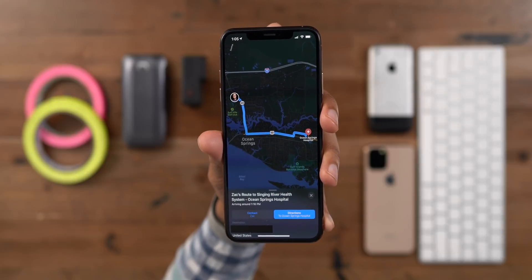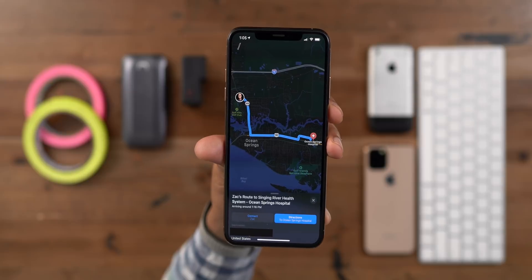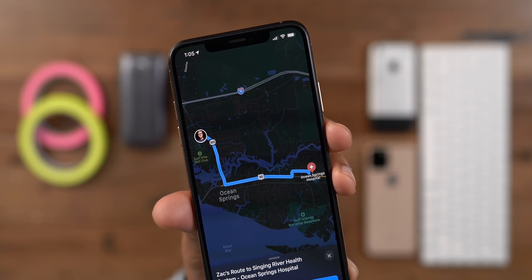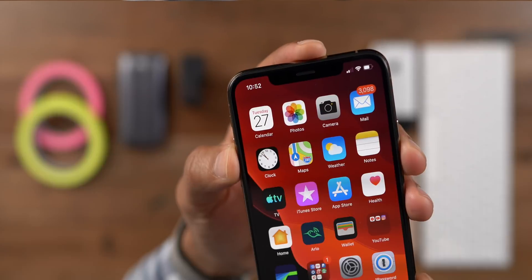Shared ETA is now back in iOS 13.1 Beta 1, and not just that — you now have a brand new interface for shared ETAs, as you can see right here, and it looks really good.